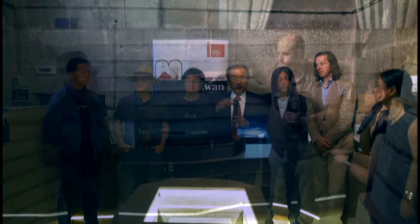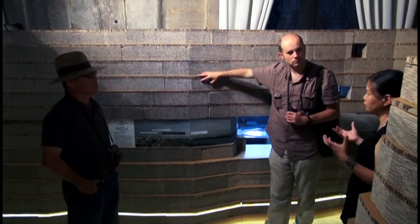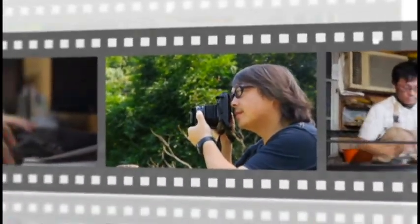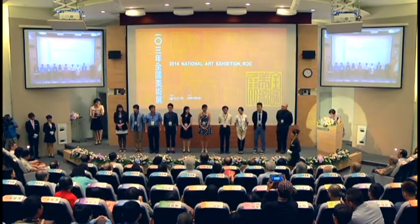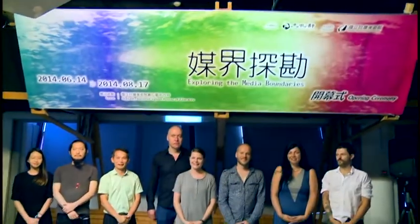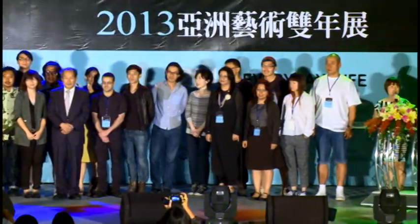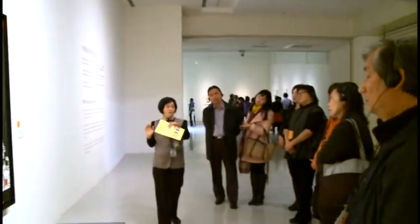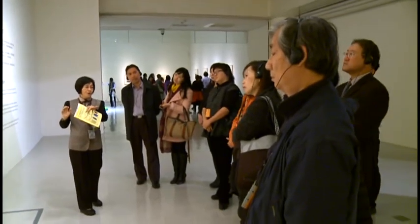To introduce the latest international ideas and creative works, as well as the display of results from local art research and creativity, the museum staff works with local curators to organize various exhibitions every year. Professional guided tours inspire the visitors through learning with art.